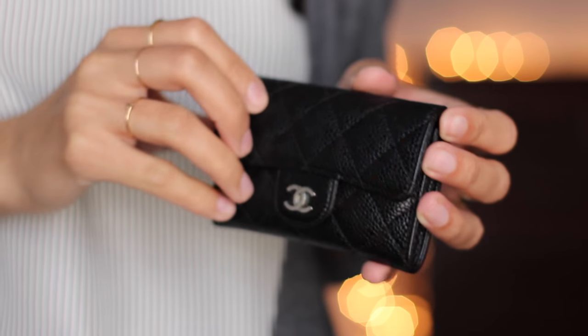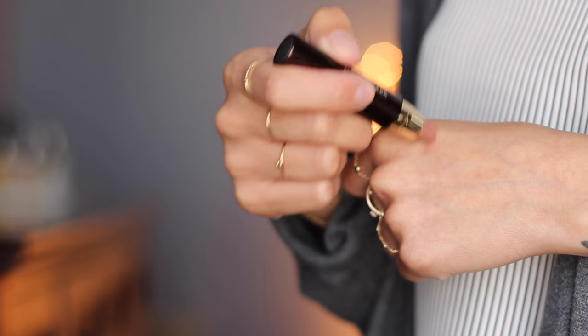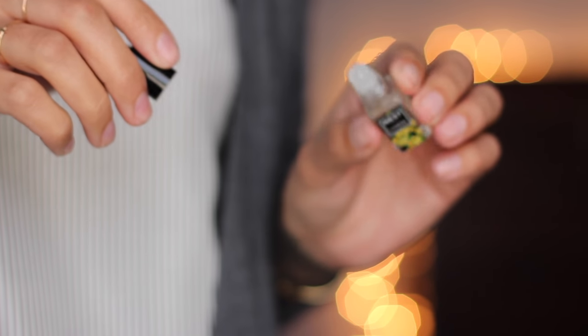Next up is my Chanel wallet. I bought this for my birthday last year when I went to New York. It's scratch resistant and I've used it to death, but I love it — I think it's such a good investment piece. Next up I have the Hourglass Lip Stylo in the shade Futurist — it's like a pinky-brownie shade. I've just been wearing this every day with a little lip balm. It gives some sheen to the lip. I also have this tiny roller ball I found cleaning out my drawers — it's a Nest fragrance in their Citrine scent, and I've been wearing it nonstop.